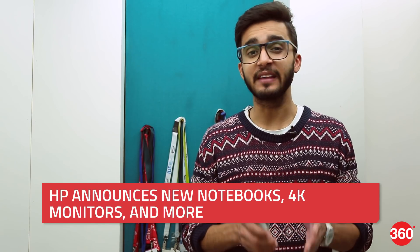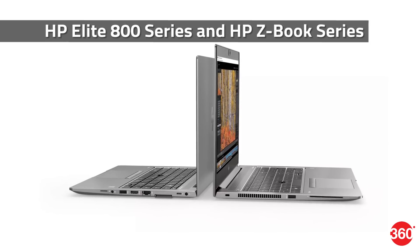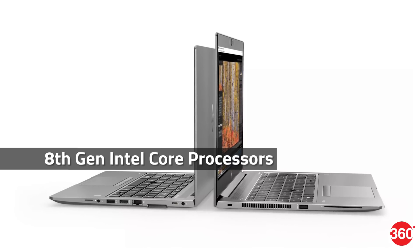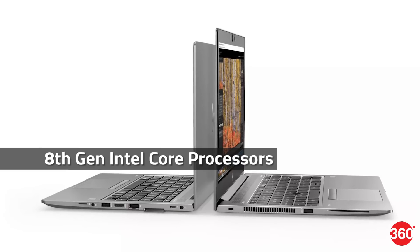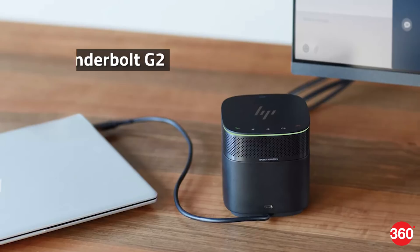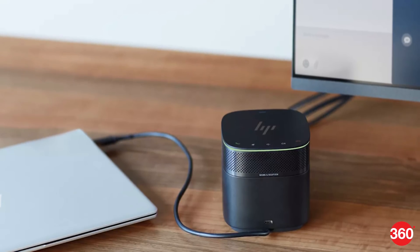HP has announced the launch of several new notebooks, displays and accessories in the US. First up, the Elite 800 Business Laptop Series and the ZBook Series have got a refresh, as the newer models will now be equipped with the latest 8th generation Intel Core processors. Then there's a new dock called the Thunderbolt G2 which can offer support for up to 2 4K displays and also features an optional audio conferencing module. Additionally, 4 new 4K display models have also been launched. We have all the prices and specs for you on Gadgets360.com.